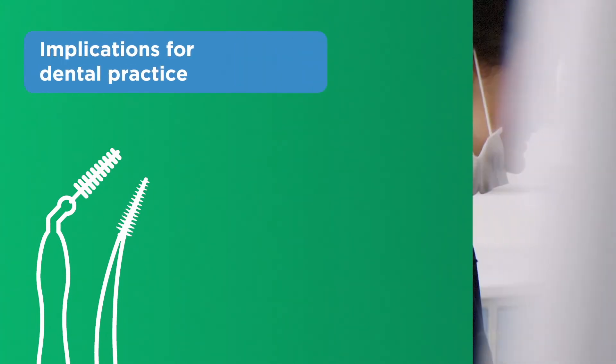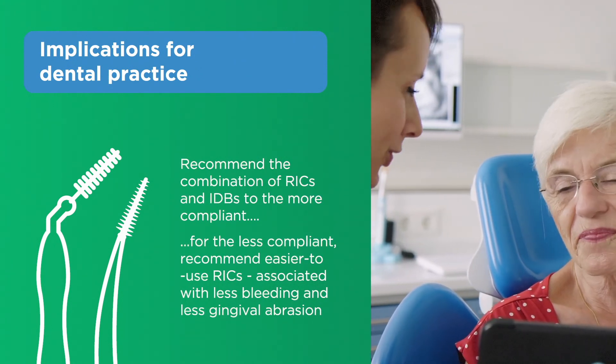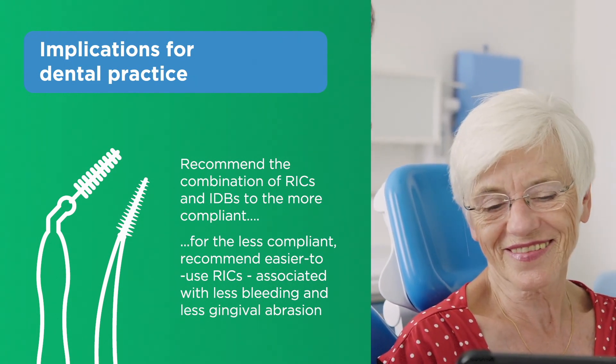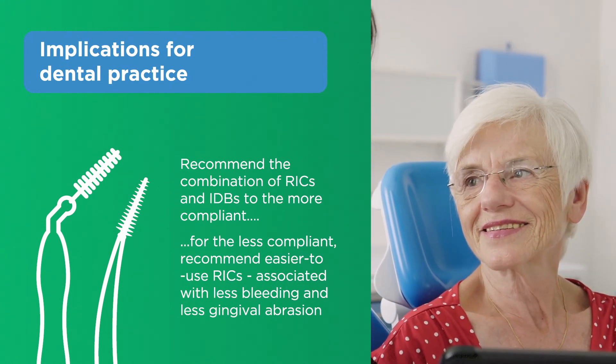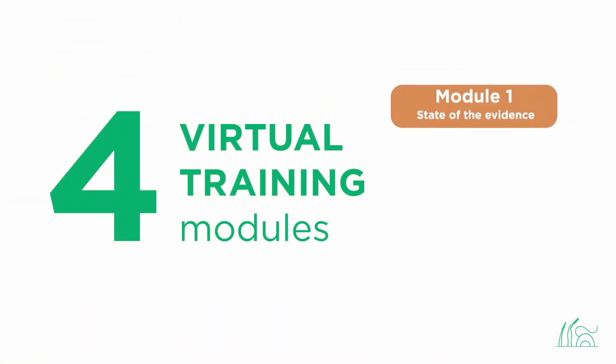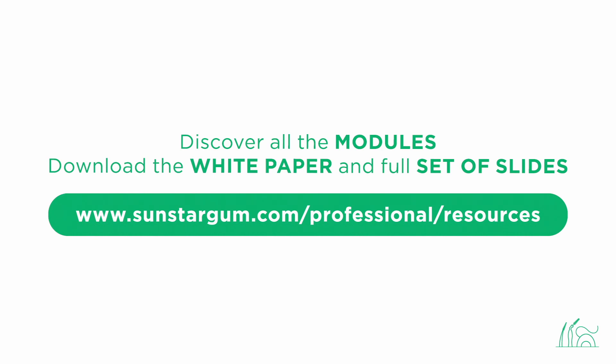The implications for dental practice: while you may recommend the combination of rubber interdental cleaners and interdental brushes to the more compliant patients, for those unlikely to use more than one interdental cleaner, you might be better off recommending rubber interdental cleaners, as they are easier to use and may be associated with less bleeding and less gingival abrasion. Join us for Module 4 to review challenges surrounding patient compliance and to benefit from expert commentary on this difficult issue in oral hygiene practice. Head to the Sunstar Gum website to download the white paper and a full set of slides.